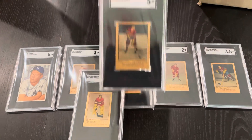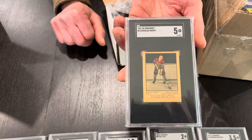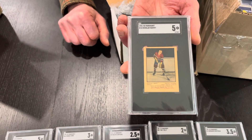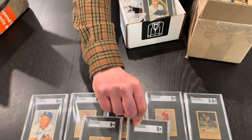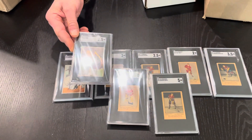Doug Harvey, SGC 5 — that's the nicest example of this card that we've ever handled. That card will be sold individually as well, given its stature.